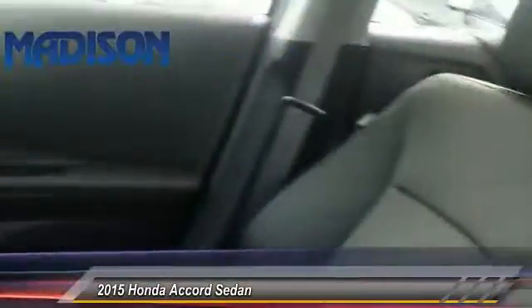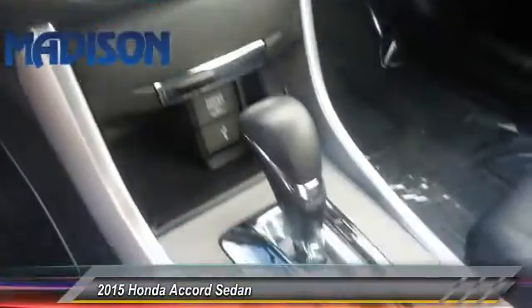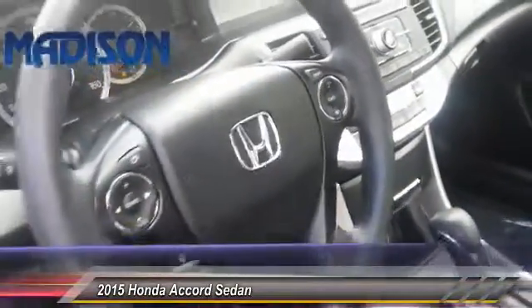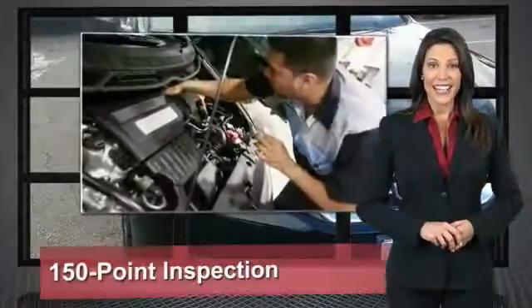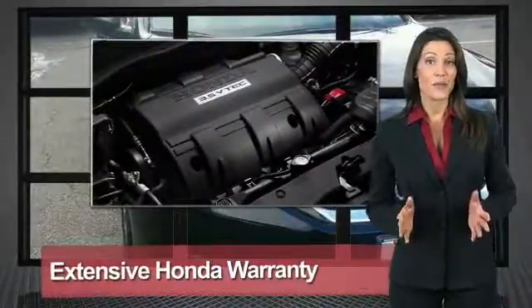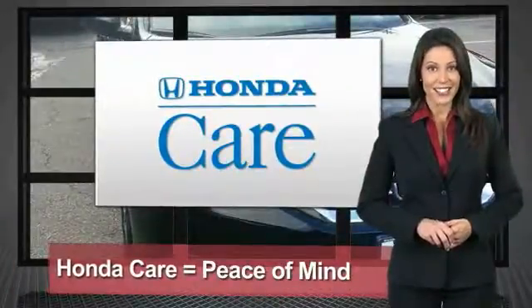Your new ride is just a phone call away. Every Honda is a product of innovative engineering and quality manufacturing. Your dealer performs an exhaustive 150-point mechanical and appearance inspection to ensure that each vehicle meets Honda standards.